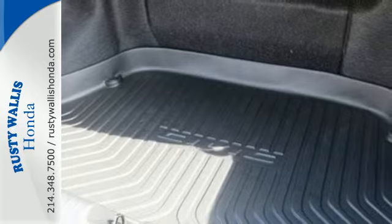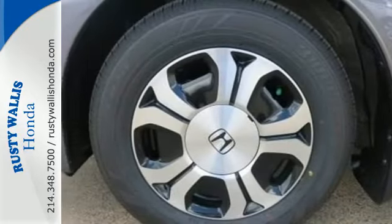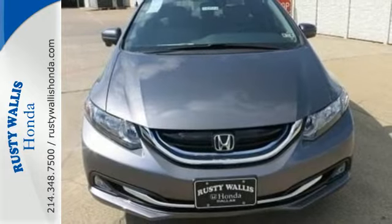Feel safe behind the wheel with SmartVent frontside airbags, a rear-view camera, and Honda Lane Watch. Come in for a test drive and experience all this Civic Hybrid has to offer.